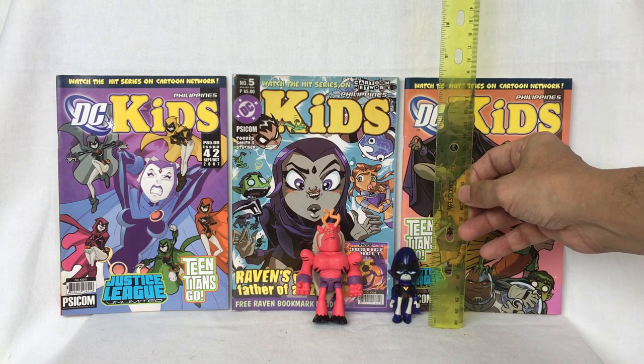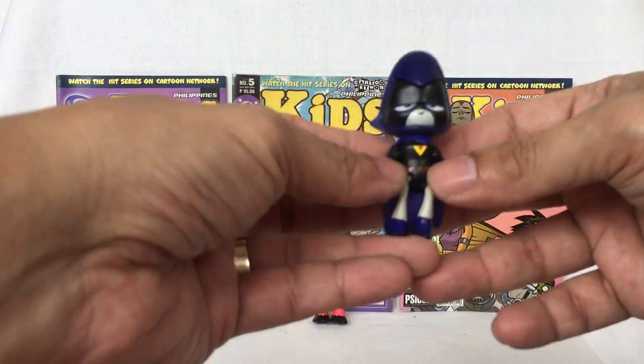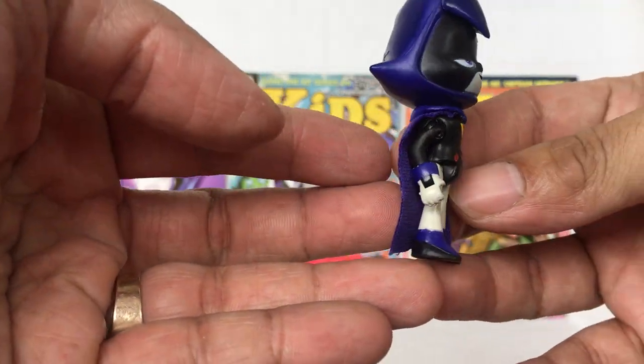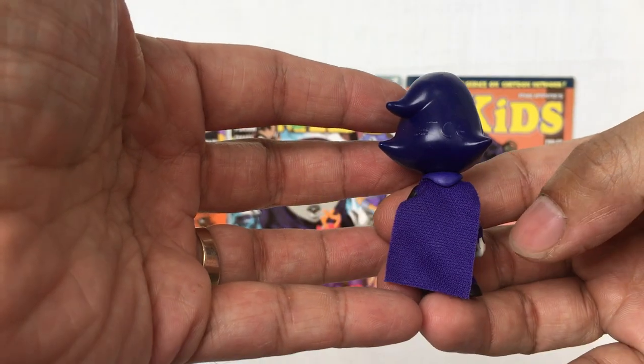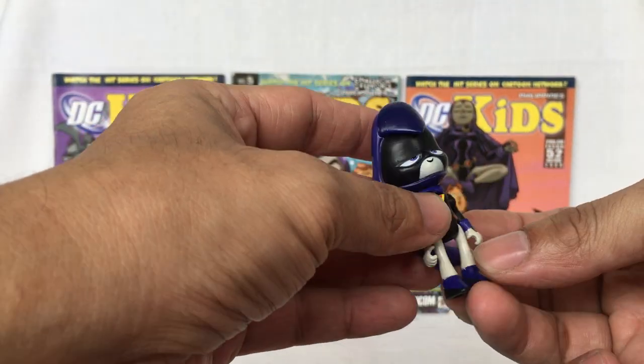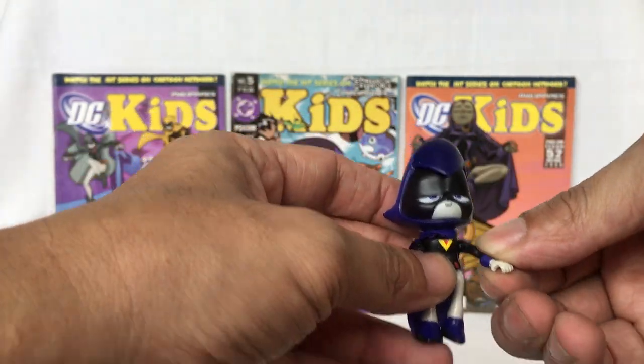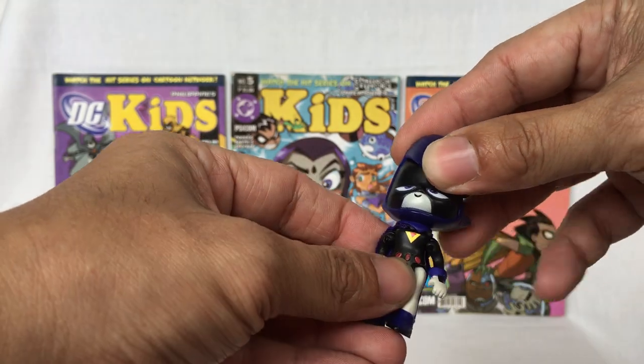Raven stands around two and a half inches tall. This is what she looks in front, side, back, and other side. She has a cloth cape. Her leg goes up, arm goes all the way around, arm goes up, and her head moves from side to side.